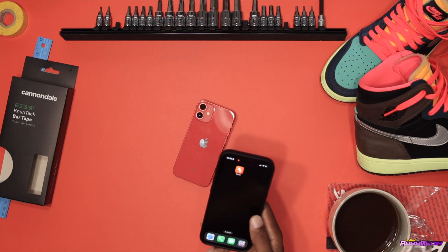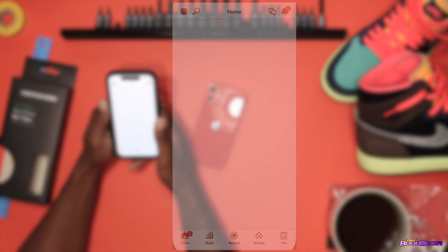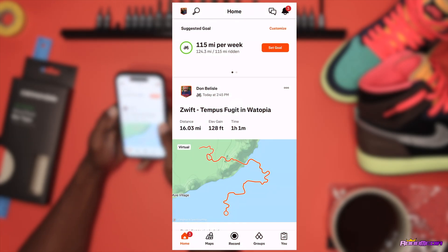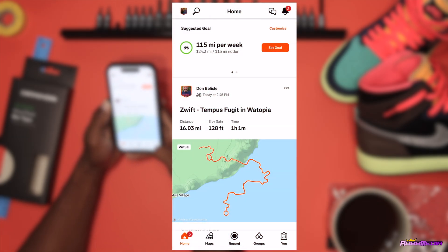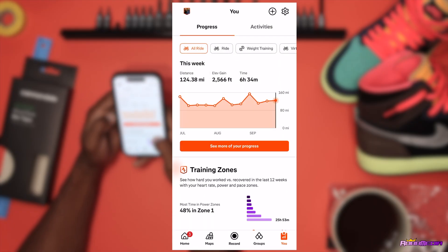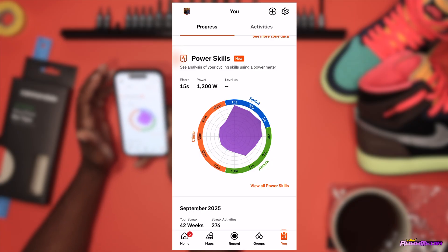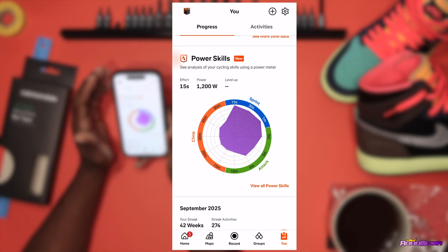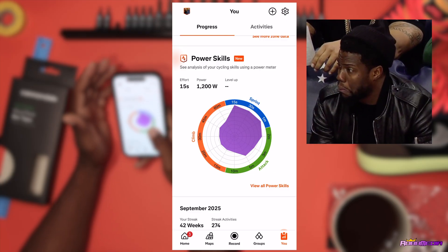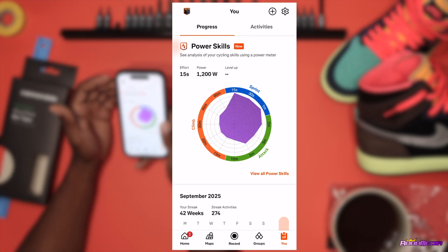Right off the bat, when you go into Strava, look at the bottom right — click 'You,' then scroll down just a little bit and you'll see the new Power Skills feature. It's got all this data from your cycling skills using the power meter to give you some information.